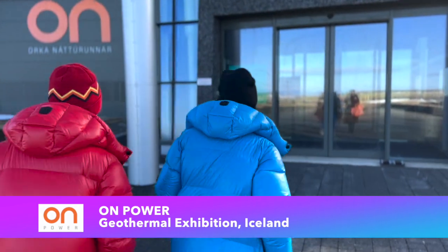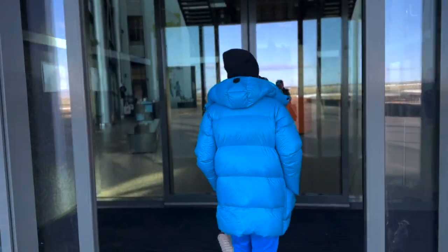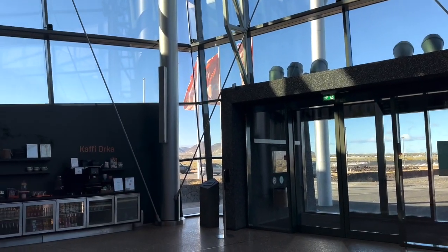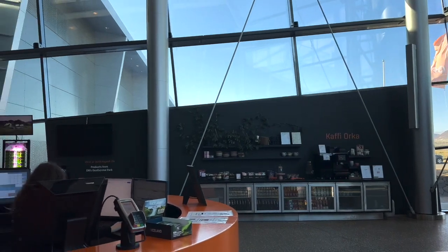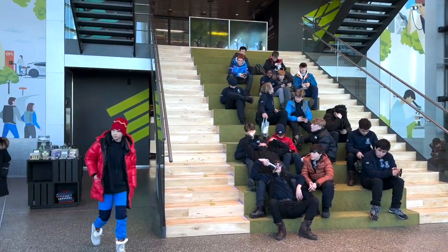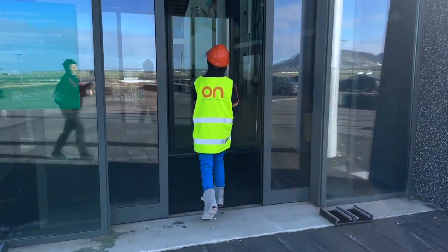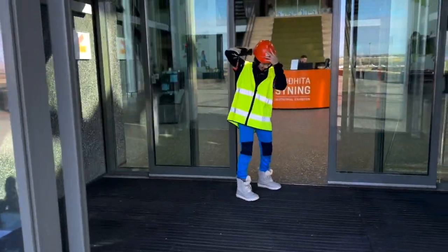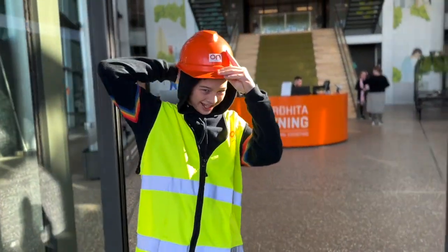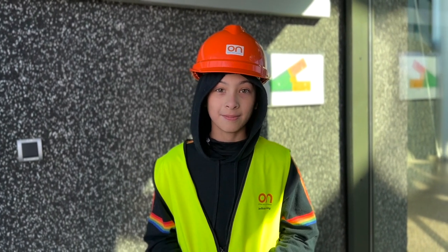We are at a geothermal power plant in Reykjavik, Iceland right now and we're about to get a tour of the geothermal exhibition.